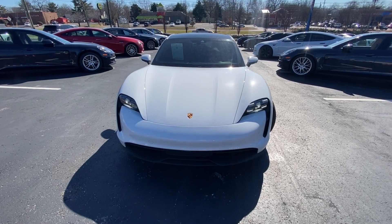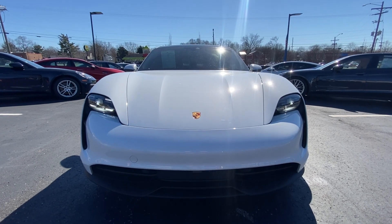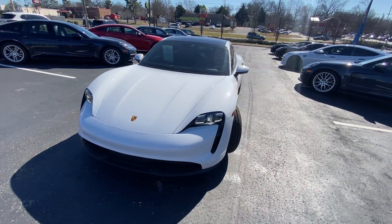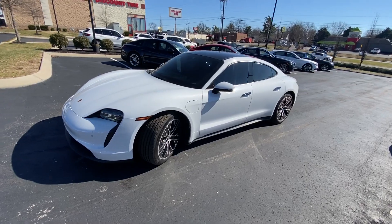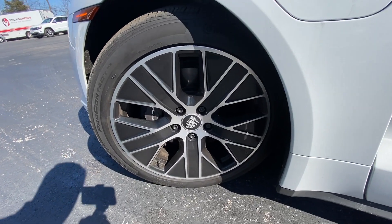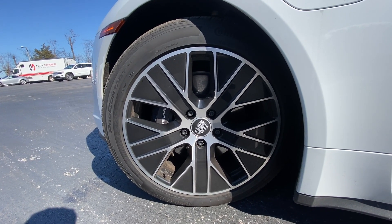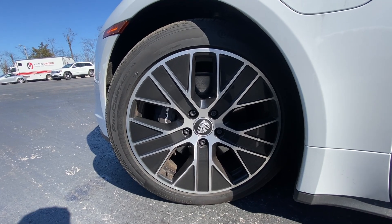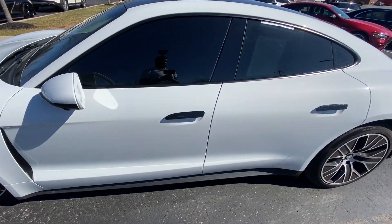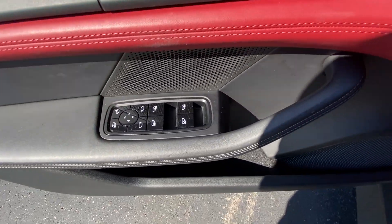We're going to see how that feels on the test drive. Up front there are LED daytime running lights and LED headlamps — they don't flash like that, that's just the camera picking them up. I will say this is the most beautiful — well, second most beautiful EV, behind the Mustang Mach-E — on the market right now. And there we have our 20-inch aluminum wheels.